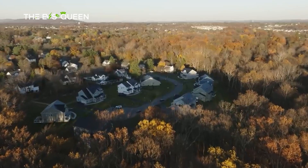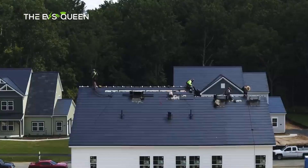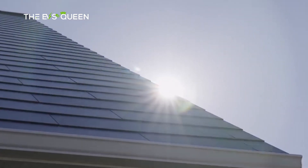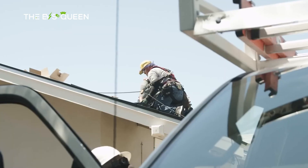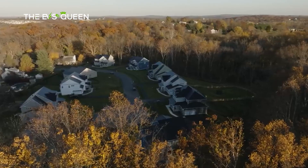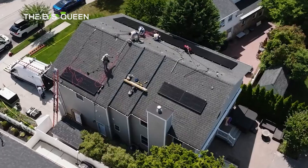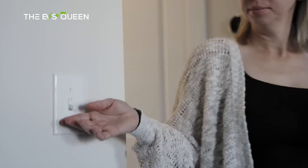Going beyond traditional solar panels, Tesla introduced solar roof tiles — an innovative integration of solar technology into roofing materials. These tiles, while resembling conventional roofing materials, have embedded solar cells, allowing homes to generate solar power without the need for traditional panels. The solar roof aims to combine aesthetics with functionality, making sustainable energy solutions more appealing to homeowners.